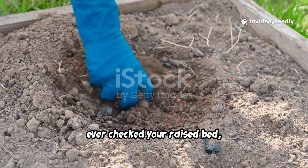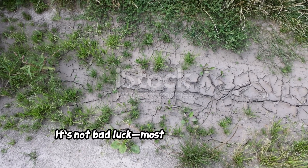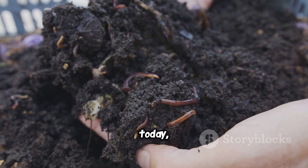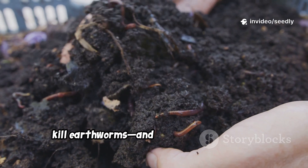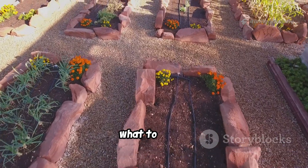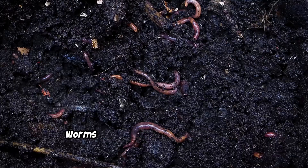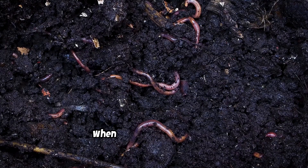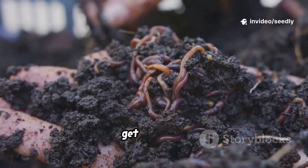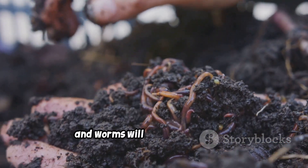Ever checked your raised bed expecting worms and found nothing? It's not bad luck — most worm die-offs are caused by common gardening mistakes. Today I'll reveal the top habits that quietly kill earthworms and how to fix them fast. We'll cover what to stop, what to start, and a simple seven-day rescue plan. Worms are your soil's health indicator — when conditions are right they thrive; when wrong, they vanish.